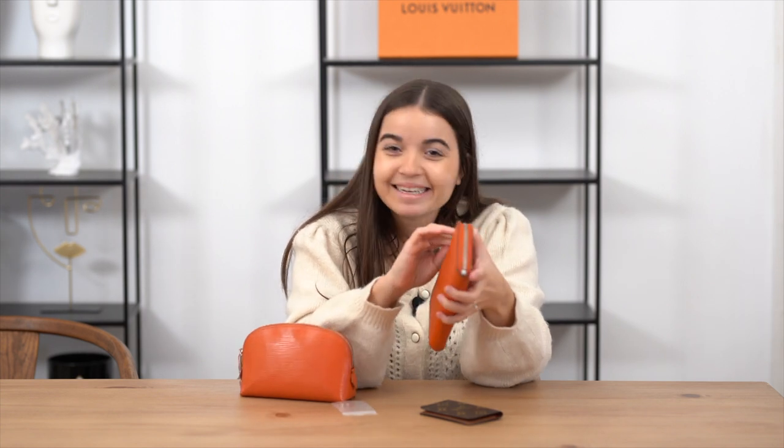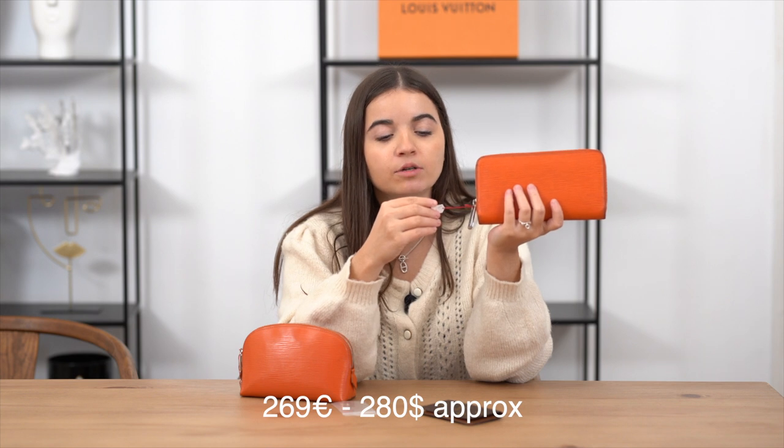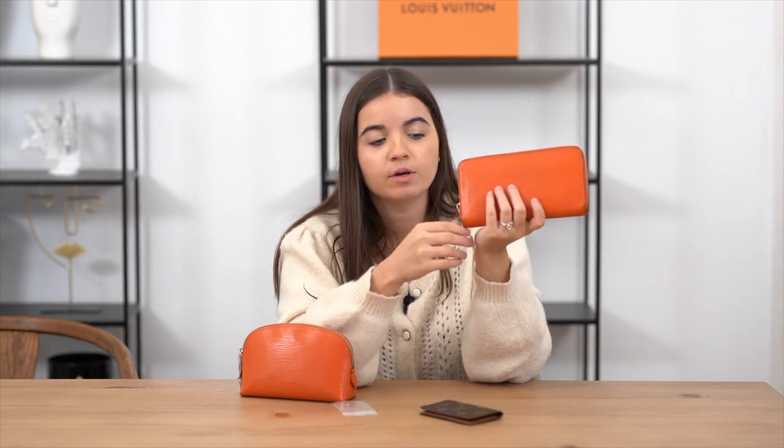The price of the wallet is 269 euros, approximately 280 USD. If you need prices in pounds or another currency for the UK, just let me know. On my website, the prices will display in your local currency depending on where you're from — USD for the US, pounds for the UK, and so on.